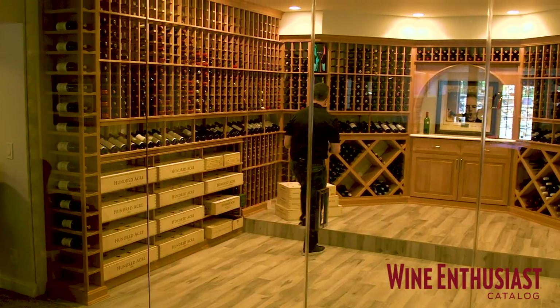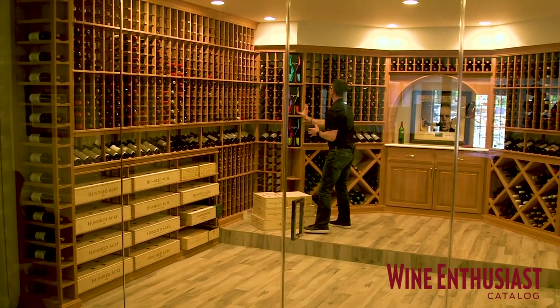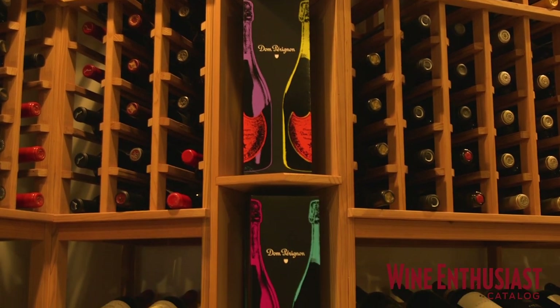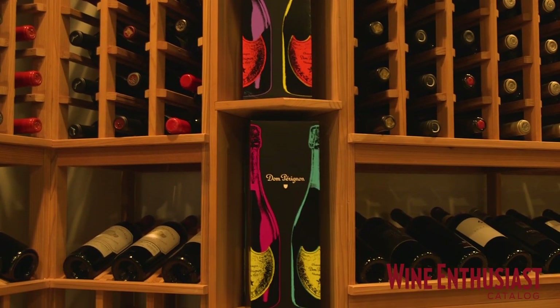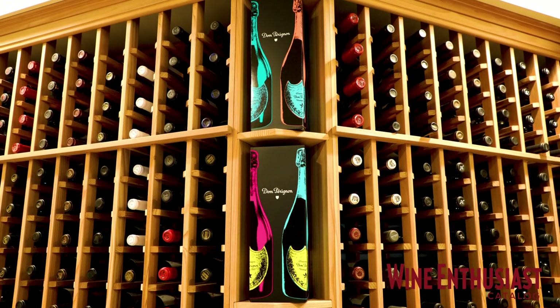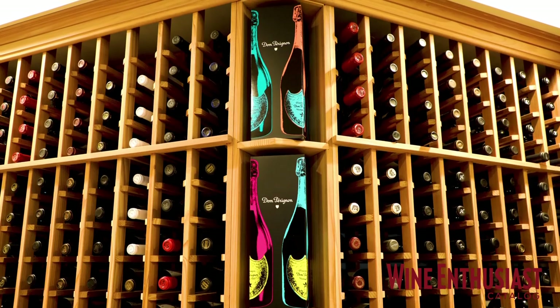Coming around this corner, we put in a shortened quarter-round cabinet, so now you're able to display some of the nicer boxes, things you may want to stand up. People love to use decanters and large bottles here as well. He's got some really beautiful Dom boxes.